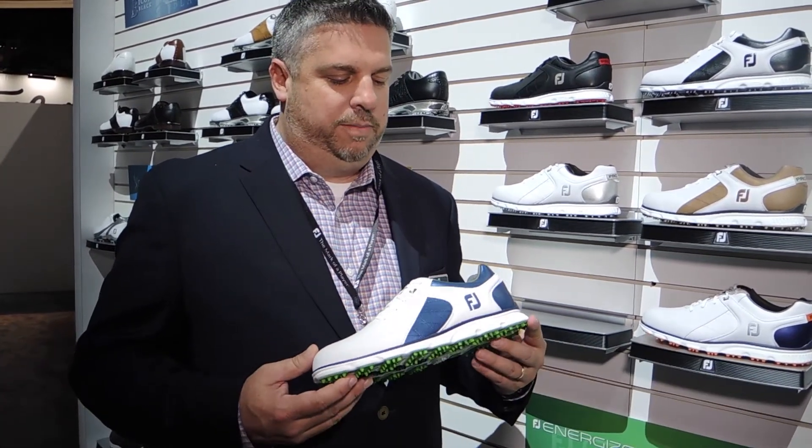And we're on to another great shoe here, the Pro SL. Yeah, this is a great shoe from FootJoy, the Pro SL. It actually is the most popular shoe worn on tour at this moment, which is a great testament to the product.